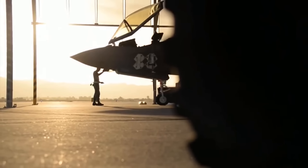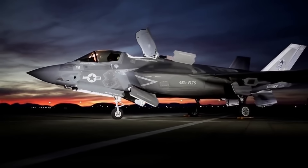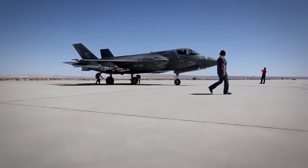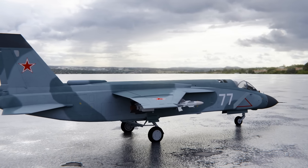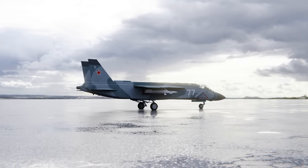Lockheed, with its X-35 and down the line the F-35, ended up using many of Yakovlev's solutions for their aircraft — although further developed and much superior technologically. It was probably one of the most interesting and frankly unexpected collaborations in aviation history.